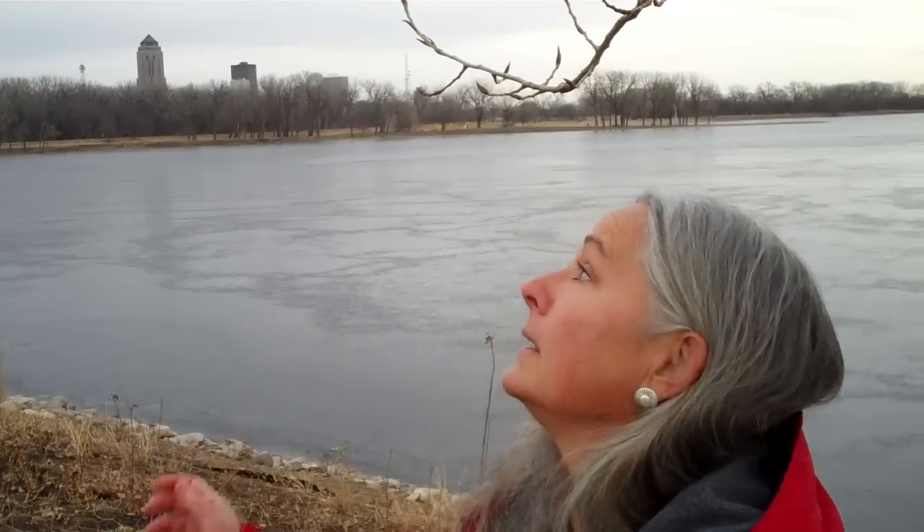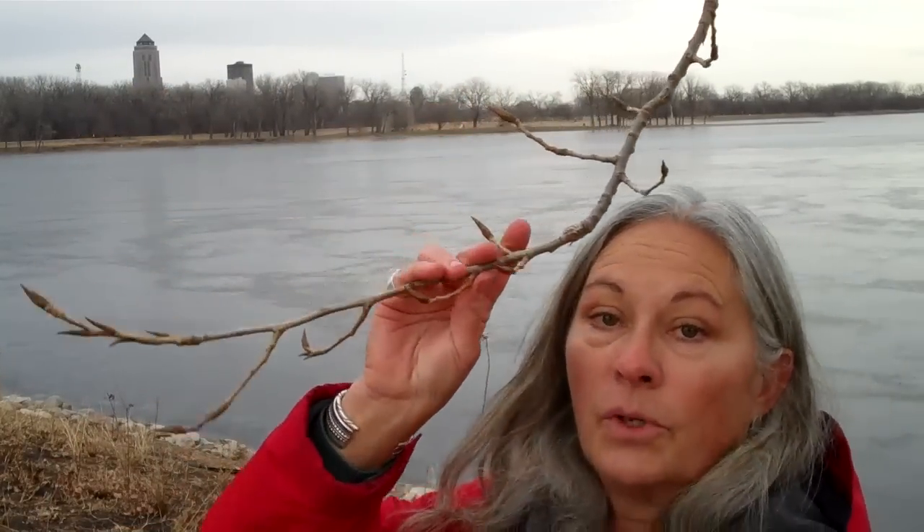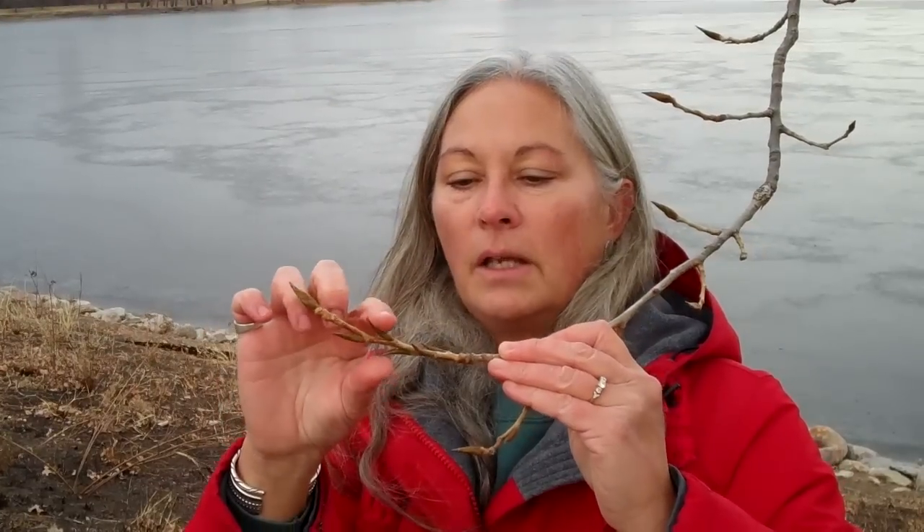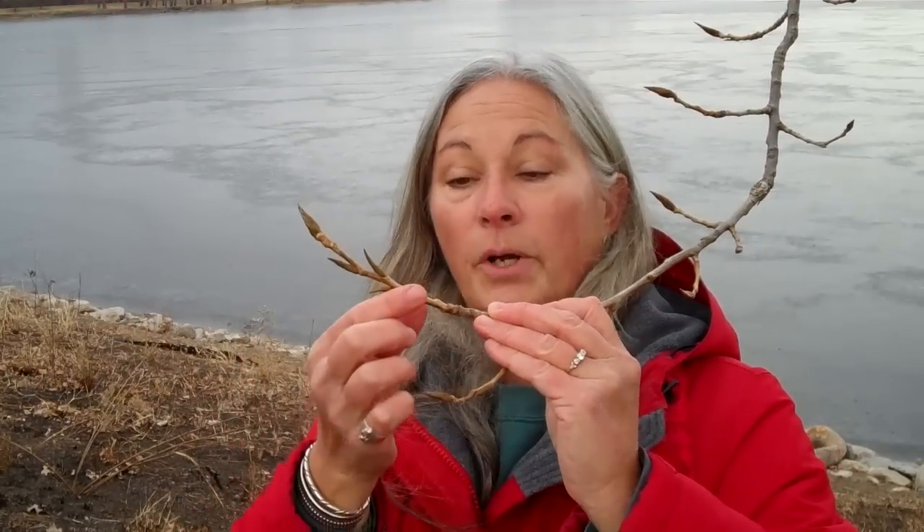Here we are with our final easy-to-identify winter tree at Gray's Lake. This is a cottonwood. We already showed you the very large cottonwood easy to identify by its size and deeply furrowed bark. But these buds are extremely distinctive — a very large end bud, with smaller side buds pressed close to the branch. They're a source of food in the winter and a source of identification for humans. If you're walking by a tree and you see buds like this, just look a couple more times around the lake and you'll be able to identify cottonwood very easily.